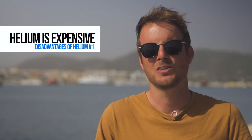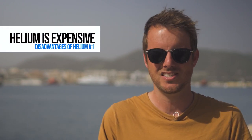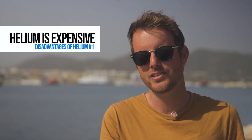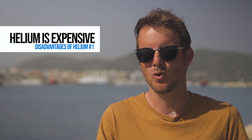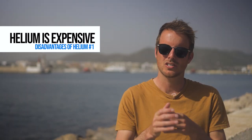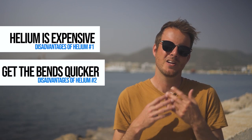There are actually a few downsides to it. First of all, you need a big wallet to dive with helium. A typical TRIMIX gas — so TRIMIX is helium mixed into a gas with air and nitrogen — and a 12-liter tank will set you back around $20.